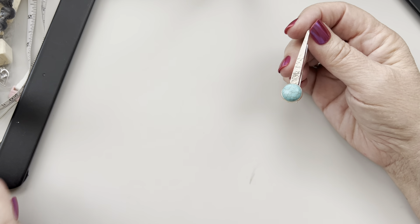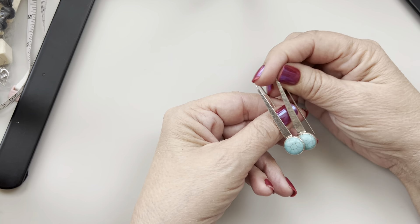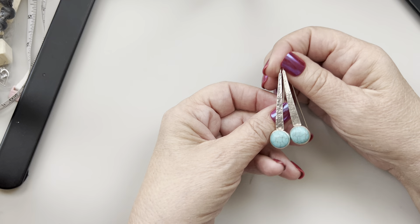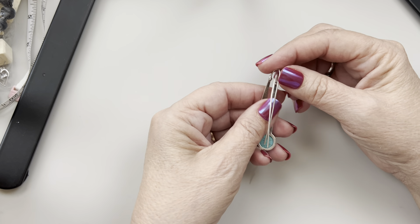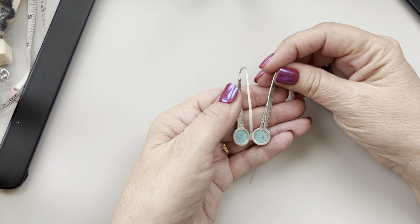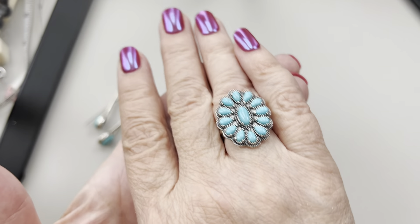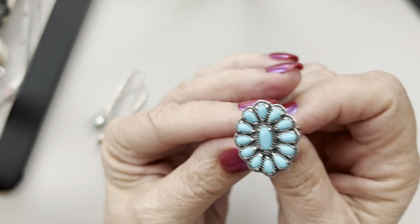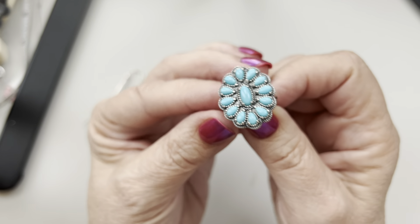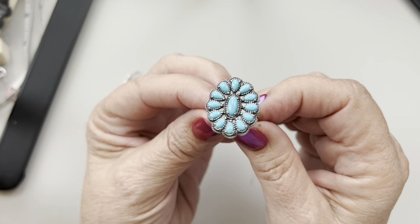I've been on a kind of journey of cleanup and I've been finding some beauties. I found this one — I did a short on it. It's a Carolyn Pollack from her American West collection, and she still sells this ring online for $125.